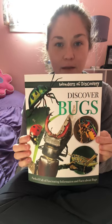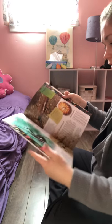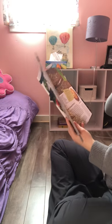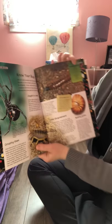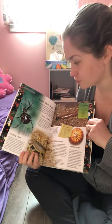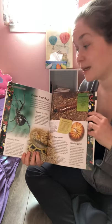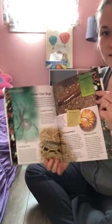Here's a big book called 'Discover Bugs' — there are lots of big pictures and blurbs of information. There's a spot I really wanted to read to you. The Usborne book uses illustrations rather than live pictures, and normally I like live pictures but sometimes they kind of give me the creepy crawlies!